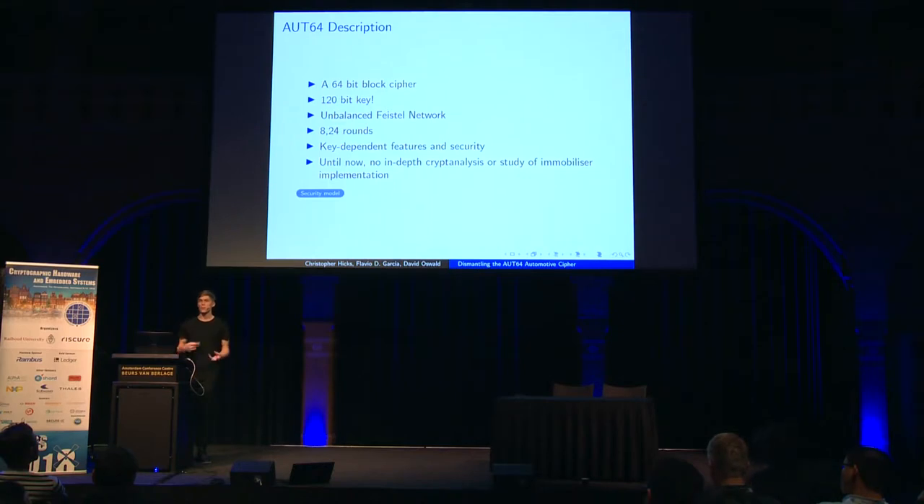Oort64 has an unbalanced Feistel network structure. Classically, Feistel networks are balanced, iterative, round-based designs where in each round half the state is changed by the round function output. In an unbalanced design, some proportion other than half is changed. Quite unusually, rather than security resting solely in the secrecy of the key, it also rests in the structure of the key — security is dependent on the specific key structure. It operates for either 8 or 24 rounds, dependent on a bit flipped in the transponder. Until now, there has been no in-depth cryptanalysis of an immobilizer implementation.